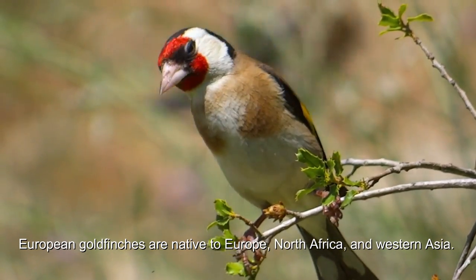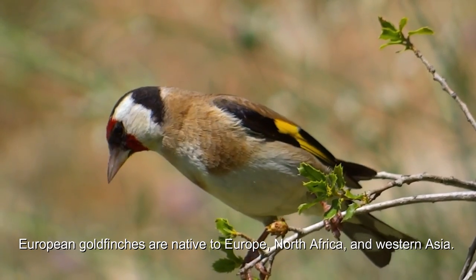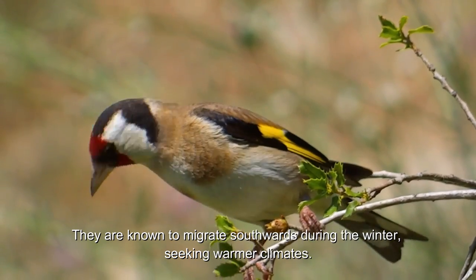European goldfinches are native to Europe, North Africa, and Western Asia. They are known to migrate southwards during the winter, seeking warmer climates.